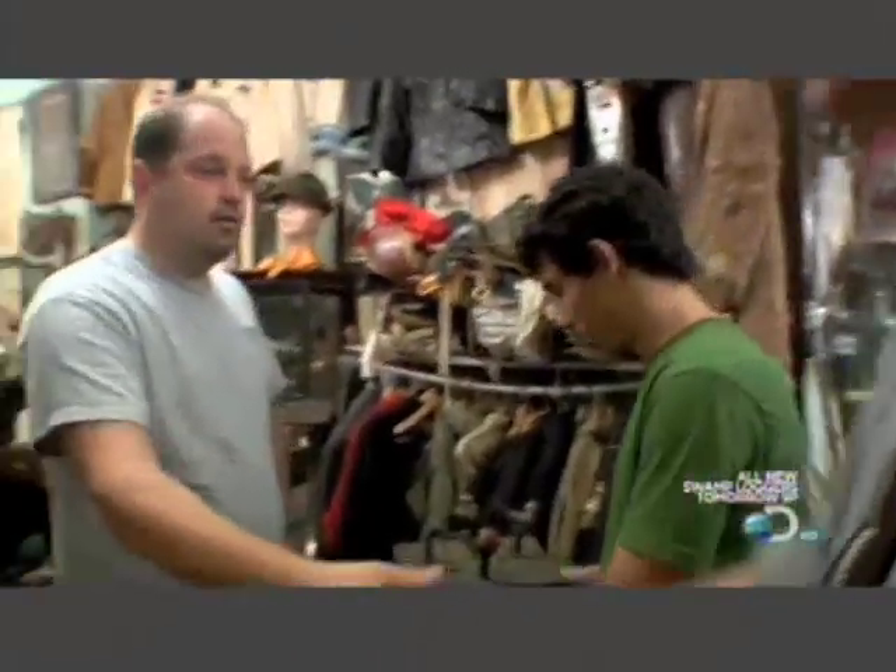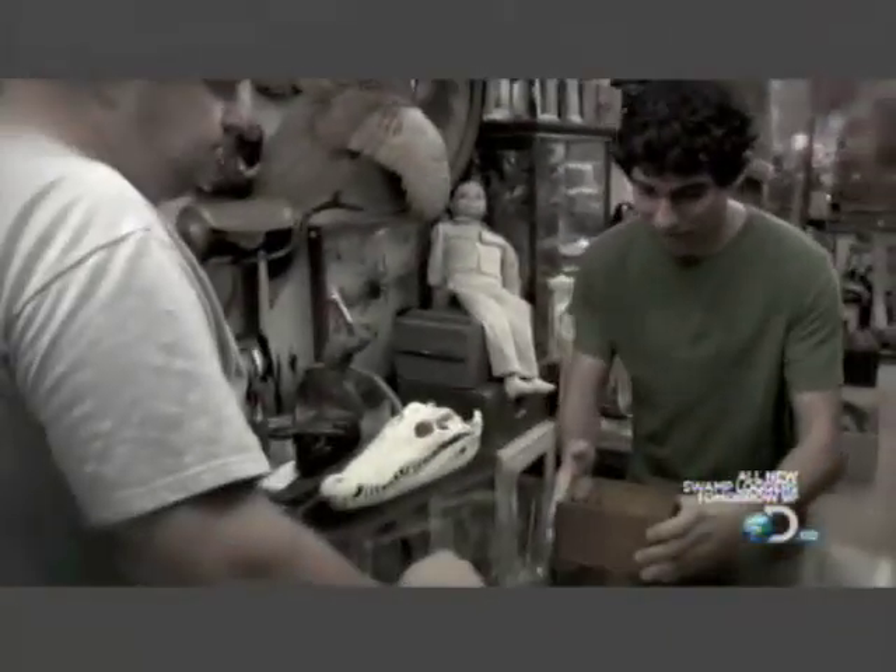Hey, Mike. Hey, Brent. How you doing? Good. How are you? Good to see you. Earlier today, the crew brought in what he said was dino poop. I'm not so sure about it. So we made a small wager, and then I called in my fossil expert to settle it all.